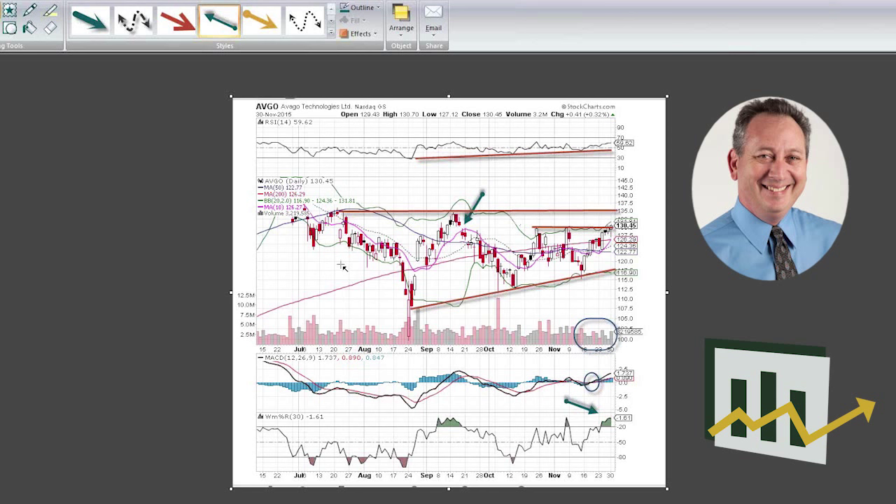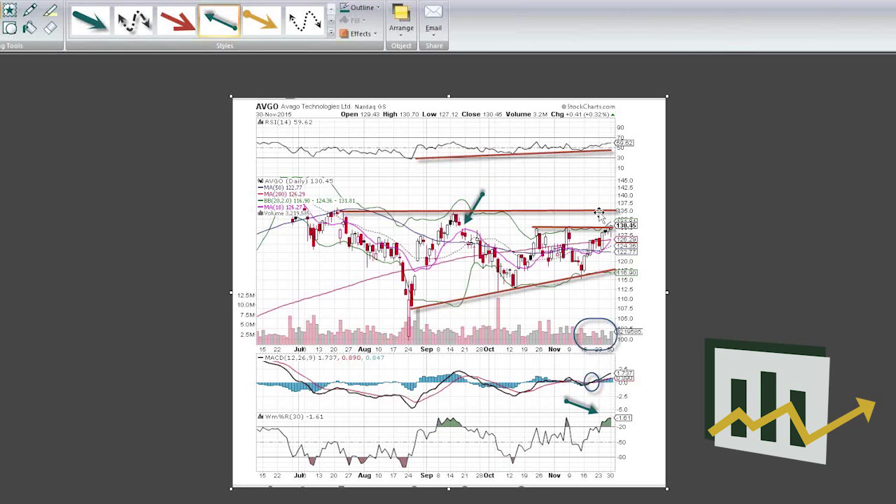We are heading into the holiday season, and the stocks that tend to do well are the ones attracting money flows. If this one gets above this area, it's going to attract attention from the big institutions and we should see the stock really start moving to the upside. Thanks very much everyone for watching — I'll see you guys next time.